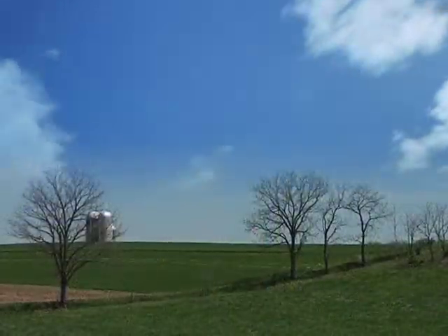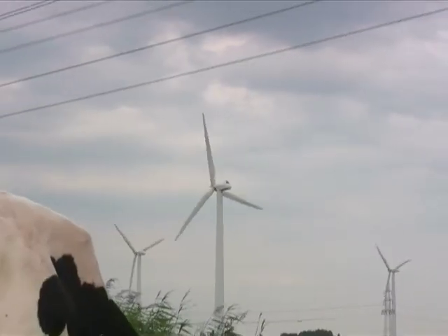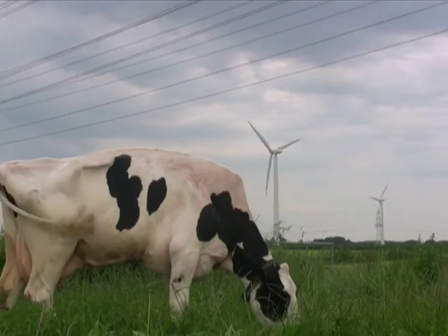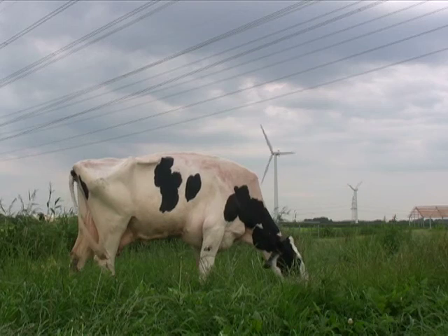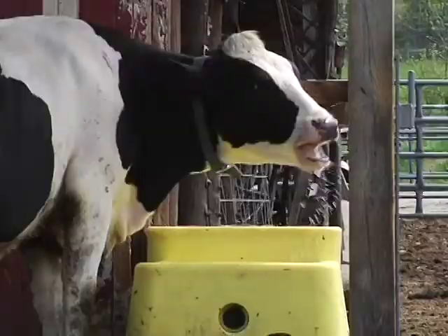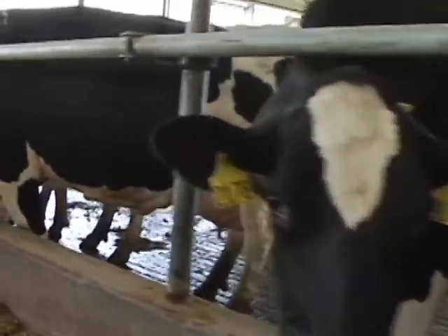Dairy farmers are also turning to wind and sunlight to power their farms. The wide open spaces of a dairy farm often make an ideal setting for giant wind turbines that convert the kinetic, or motion, energy of wind either into electricity using a generator, or into mechanical power to do such things as grind grain or pump water — things farmers have done for centuries but now on an entirely new scale.